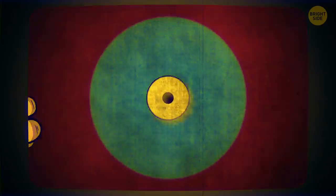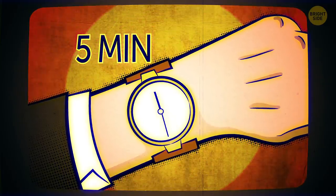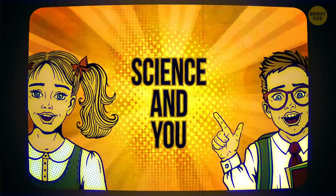Many experts say once the seawater starts receding, you've got five minutes to evacuate before the enormous wave hits. Remember, it's all about science and you.